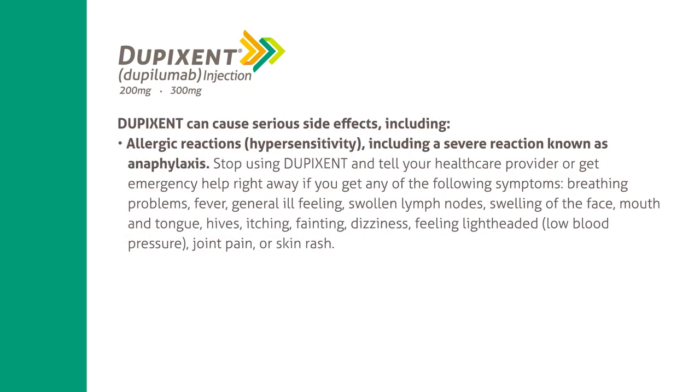Dupixent can cause serious side effects, including allergic reactions (hypersensitivity), including a severe reaction known as anaphylaxis. Stop using Dupixent and tell your healthcare provider or get emergency help right away if you get any of the following symptoms: breathing problems, fever, general ill feeling, swollen lymph nodes, swelling of the face, mouth, and tongue, hives, itching, fainting, dizziness, feeling lightheaded, low blood pressure, joint pain, or skin rash.